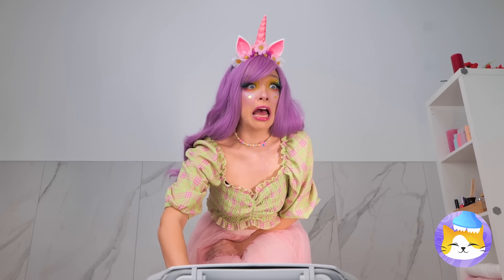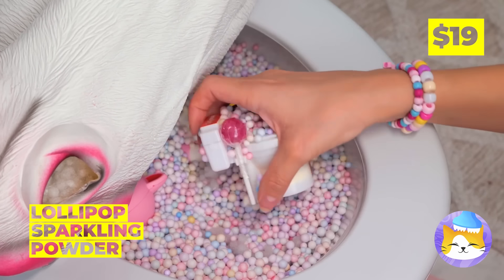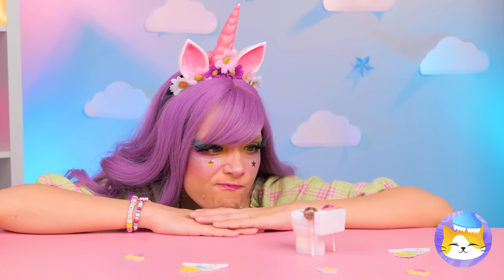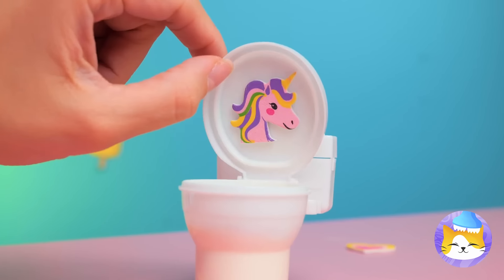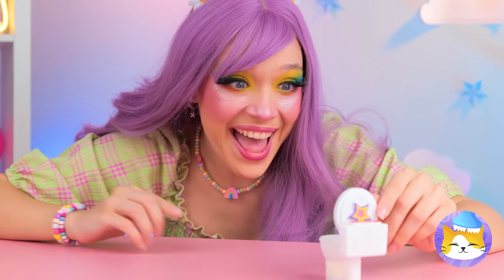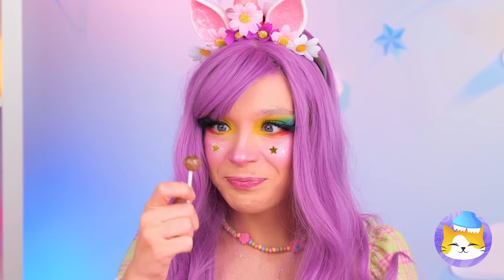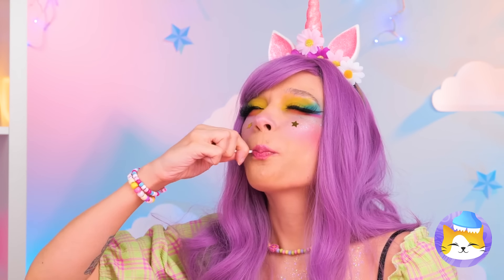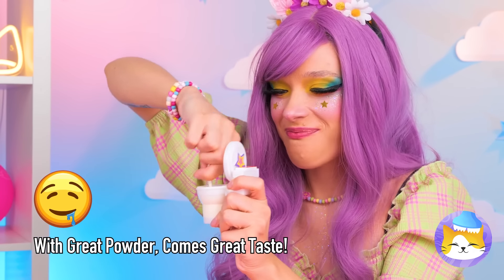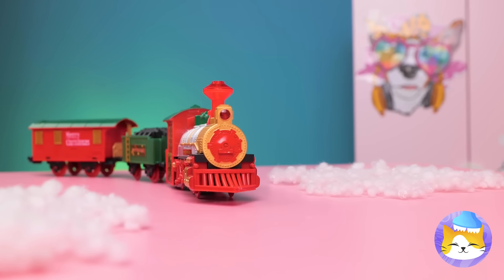Don't worry, that's just the toilet cozy — there's just candy inside, complete with an even tinier toilet. I wonder how this thing works. Let's start by opening it up. Why don't you try the powder? Think it's good now — dip in a lollipop. And there's no shame in double dipping. So cute.